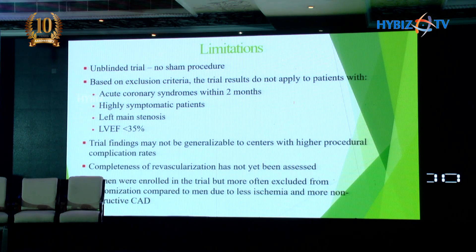There were certain limitations. There was no sham procedure. Certain subgroups were excluded: ACS within the last two months, highly symptomatic patients, left main stenosis, and patients with LV dysfunction. Females were underrepresented, so we are not sure whether results can be generalized to them. Also, completeness of revascularization was not assessed.